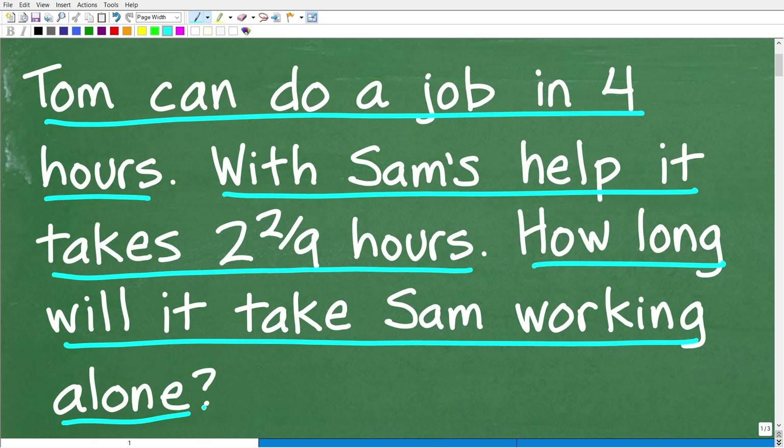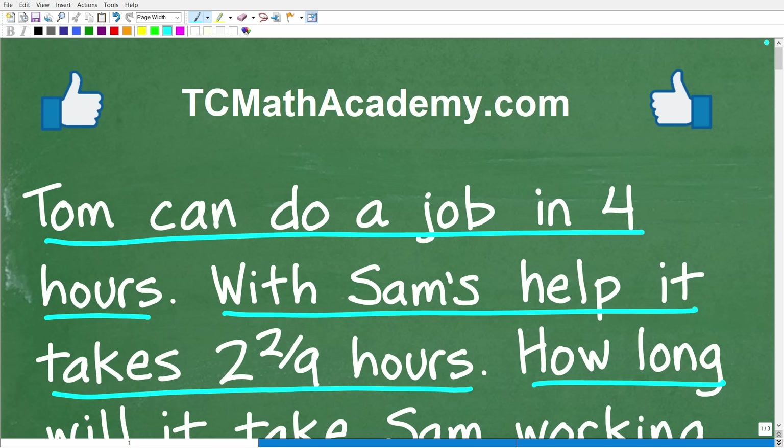So that is the question. Feel free to use a calculator, but if you can figure this out, go ahead and put your answer into the comment section. I'll share the correct answer in just one second, and then we'll walk through exactly how to solve this problem step by step.